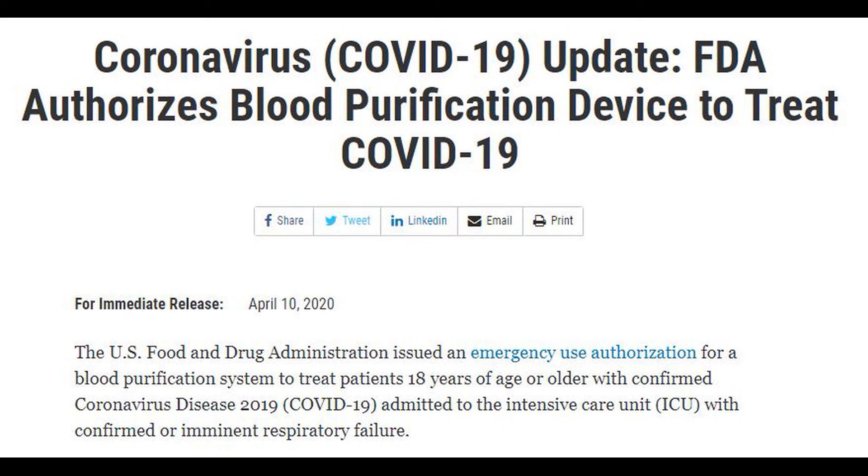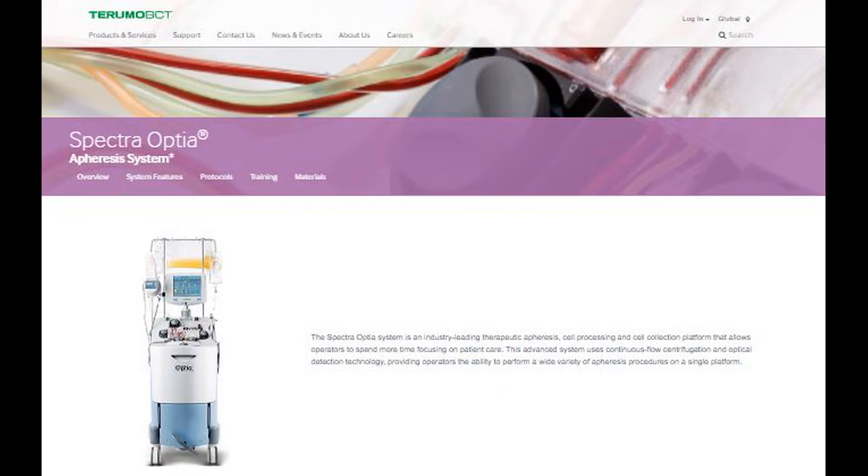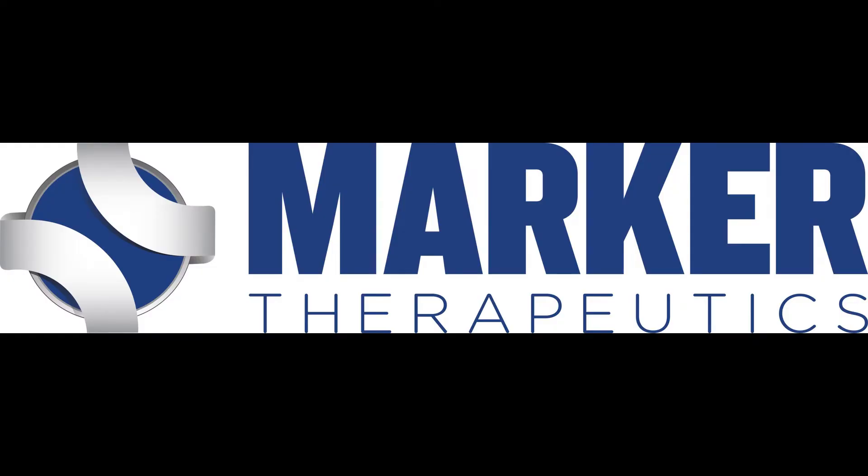The U.S. Food and Drug Administration has issued an emergency use authorization for a blood purification system to treat patients 18 years of age or older with confirmed COVID-19 admitted to the ICU with confirmed or imminent respiratory failure. The FDA issued this emergency use authorization to Terumo BCT's Spectra Optia Apheresis System and Marker Therapeutics' D2000 adsorption cartridge.